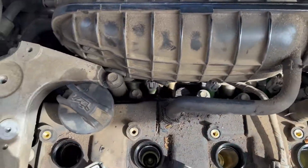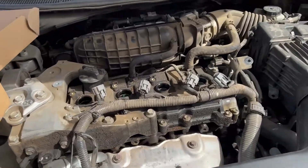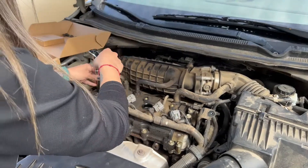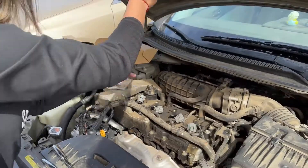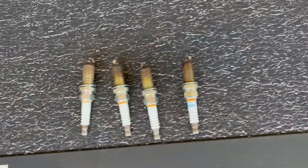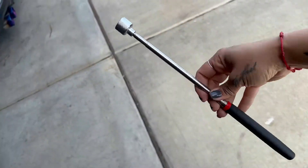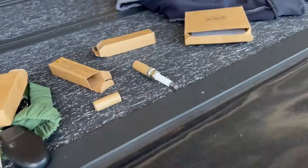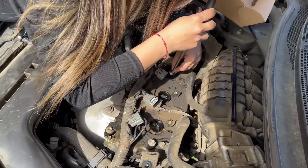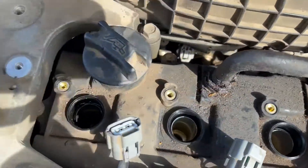Now we need to remove the spark plugs. Got the new parts over here, and yes I know it's filthy — don't judge me. All right, so we removed all four spark plugs. Now time to put the new ones in. I'm using this magnetic thing because I don't have the proper tools, but you know what? It does the job. Now that we have all four spark plugs in, just make sure you tighten them up. And now we'll move on to the coils.